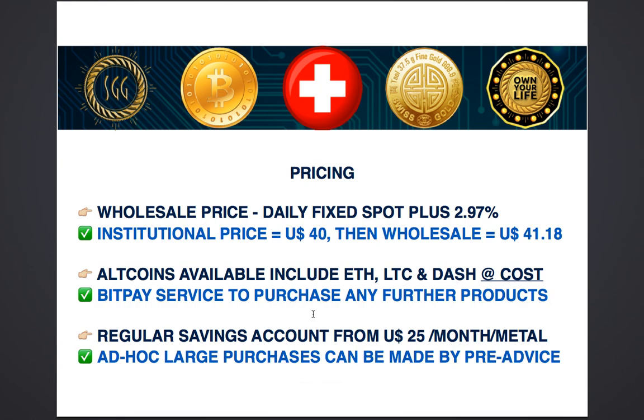Wholesale pricing works in a very simple way. It is a daily fixed institutional spot price plus 2.97%, which is what we call wholesale price. So if the price of gold in the market is $40 per gram, then the wholesale price is $41.18, which is 2.97% more than $40.